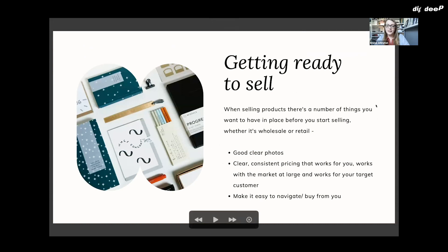Getting ready to sell. There are a number of things, if you're a product-based business, that you want to have ready before you start selling, whether it's wholesale or retail. These things are important regardless.